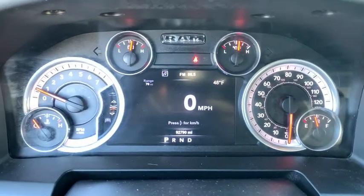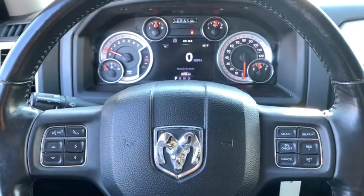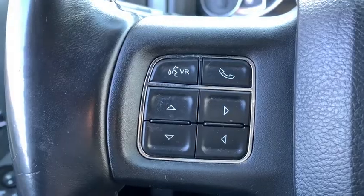Aluminum wheels, center armrest, compass, power locks, power windows, trip computer, electronic stability control, remote keyless entry, brake assist, panic alarm, tachometer.